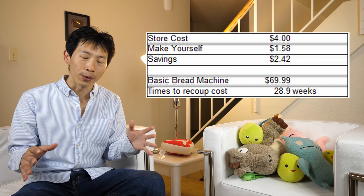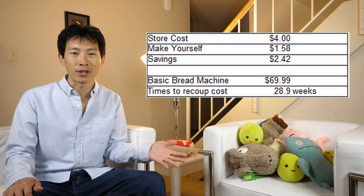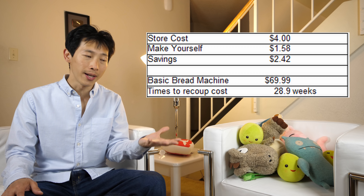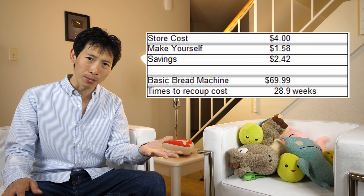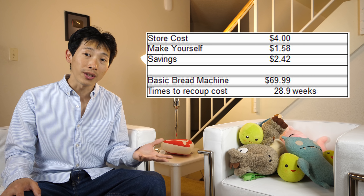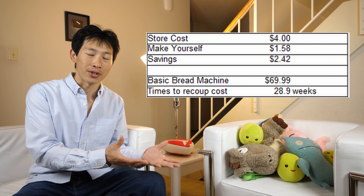I have a Gold Star bread machine — you can no longer buy these anymore, but there are plenty of them out there. I found one for about $70; if you're interested in this particular one, it's an Amazon choice and I'll leave the link down below. In order to recuperate your cost, you need to make about 29 loaves of bread. So if you eat one every single week, you can complete this within about six months or so. And this thing will last longer than six months, so all the bread you make after that is going to be a bunch of savings.